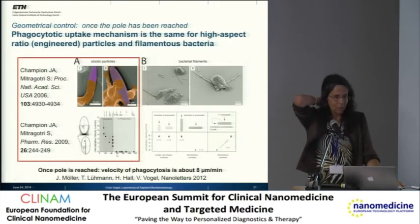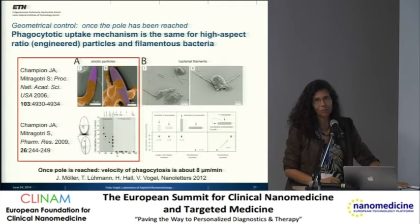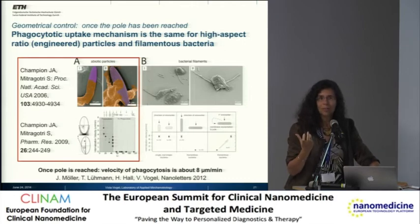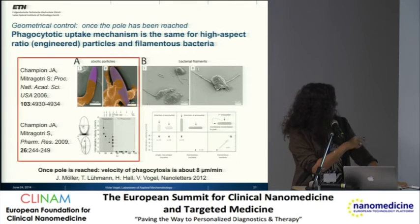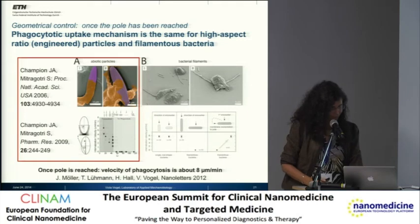Why is this interesting? In addition to what we see with E. coli, nice research has also been done on drug delivery systems. Most of them are spherical. But if you make elongated drug delivery systems, a group in Santa Barbara engineered nanoparticles and micron particles with high aspect ratios. Despite very different surface chemistry, they saw exactly the same rules: macrophages can only digest these particles if they come from the pole. Elongated drug delivery systems seem to have a longer circulation time in the body.